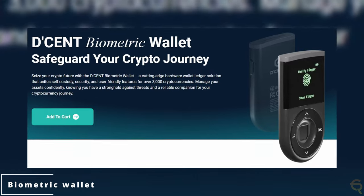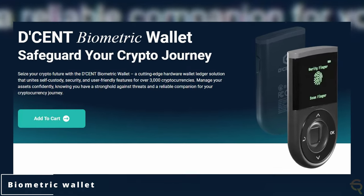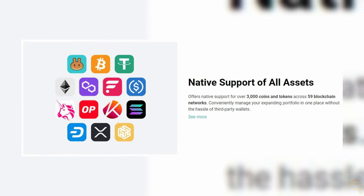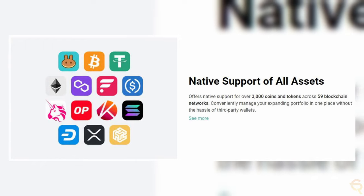The Decent biometric wallet stands out with its uncompromising security measures, featuring a certified secure chip and biometric authentication. It offers peace of mind by keeping your private keys encrypted and offline. The wallet supports over 3,000 coins and tokens across 59 blockchains, providing flexibility and convenience as a one-stop solution for most things.